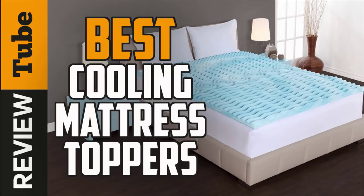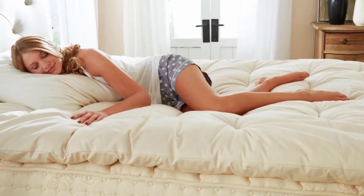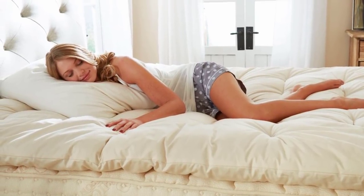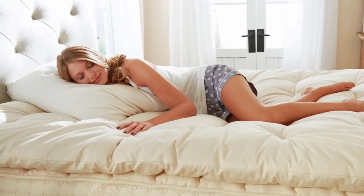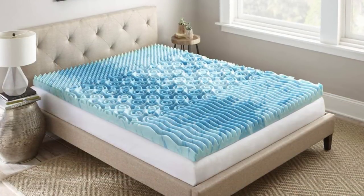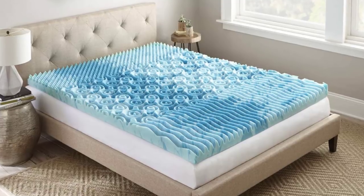After a long day of work, nothing beats laying down on a soft, cool bed. However, even if you have a well-cushioned mattress, it may not be enough — especially if it feels hot after hours of resting or sleeping. But worry no more, because today we're going to share with you the most efficient and top-selling cooling mattress toppers.